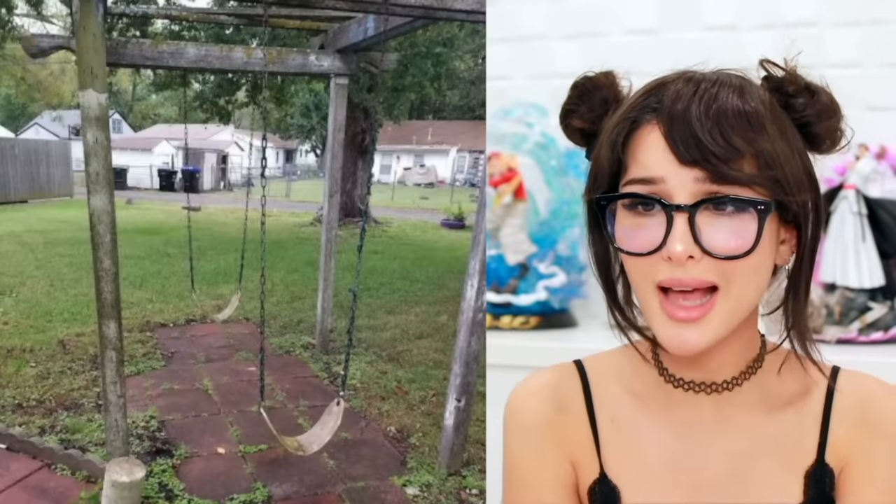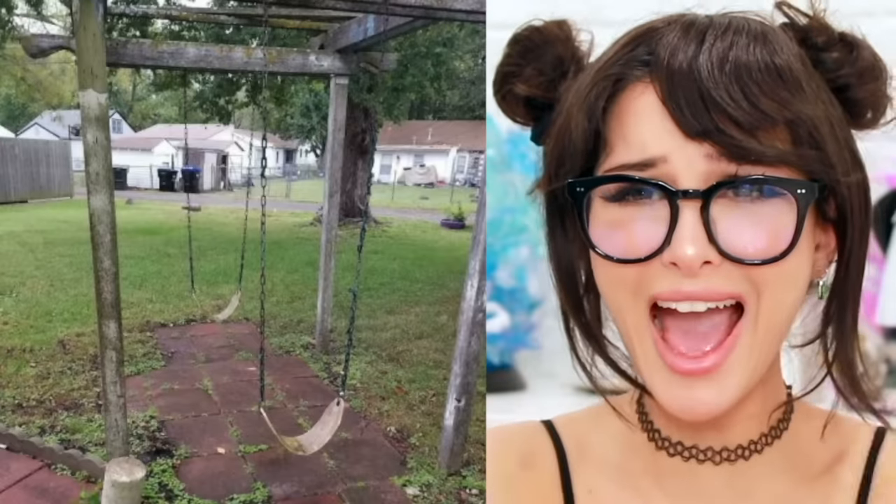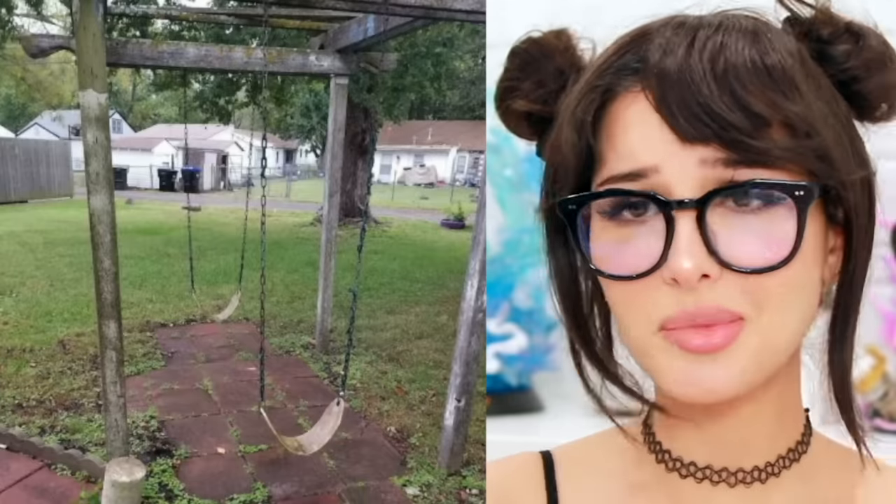They got these two swing sets right next to each other. If you put swings next to each other they should be facing like this, but these are facing like this, so you could just — what if you keep your feet out? Somebody's gonna get kicked in the coochie. This is a disaster waiting to happen.